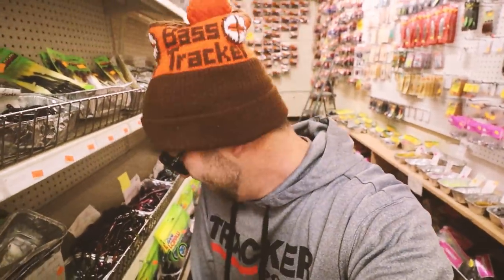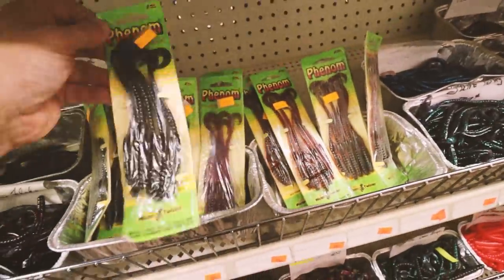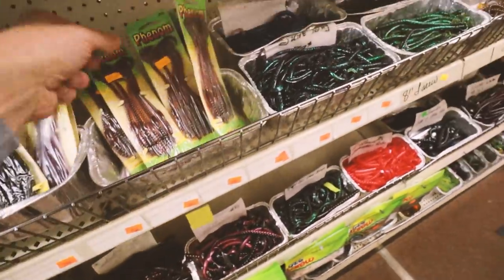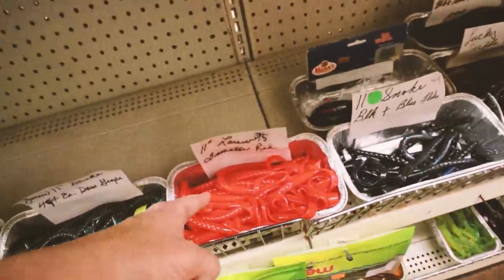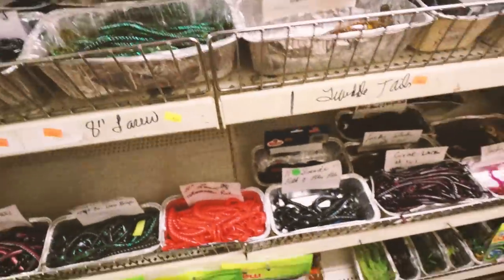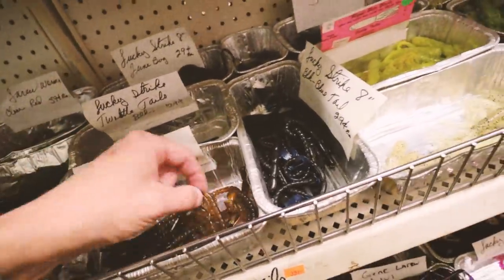When you talk about like the vintage worm journey, you guys have to check out this aisle. There are nothing but rows and rows of custom soft plastic baits in some old timey forms. Oh my goodness. We've got some worms here — old school Phenom Worm, for $1.29. Motor oil color. We've got some big ol' worms here. An 11-inch — I think that might be a Jean LaRue worm. So what is this? Lucky Strike Twiddle Tail. What?!